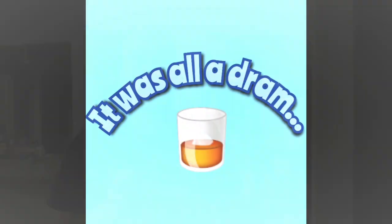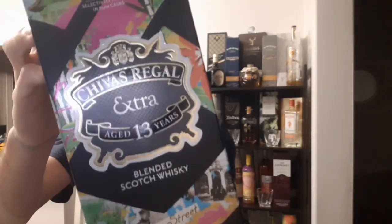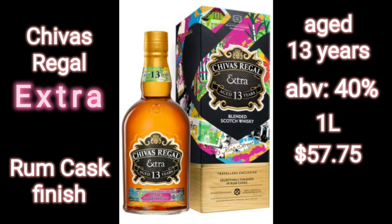Welcome to It Was All A Dram. Today on the show we're going to be testing and reviewing the Chivas Regal 13 Years Rum Cask Finish. Chivas Regal Extra Rum Cask Finish is aged 13 years, bottled at 40% alcohol, and a 1 liter bottle is $57.75 at the duty free. It's a well-aged blended scotch with a rum cask finish. Let's check it out.